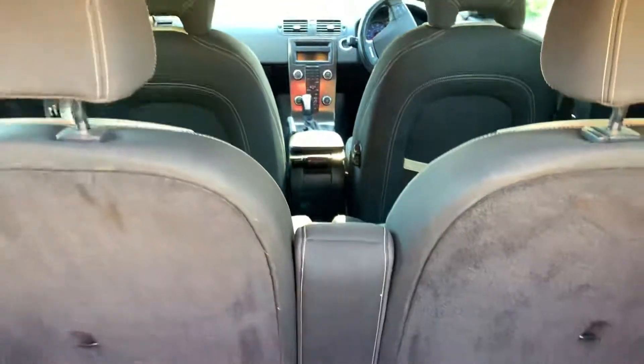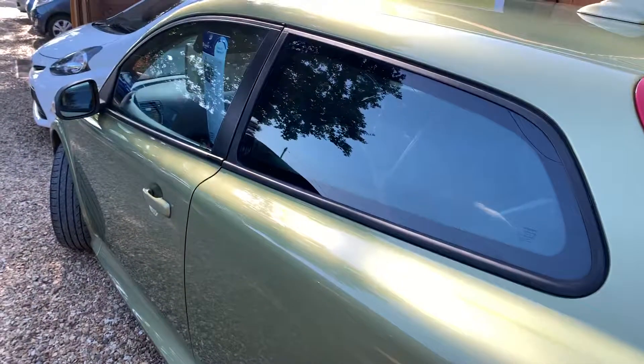Any questions on this car? You can either respond via Auto Trader or call us direct at Cam's Cars. Thank you very much.